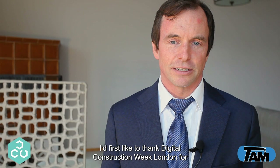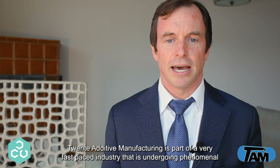My name is Orsi Benkóczi and I work in operations at Twente Additive Manufacturing. I'd first like to thank Digital Construction Week London for giving us this opportunity to speak to you in this format.